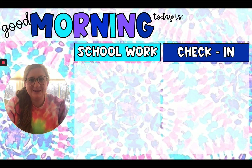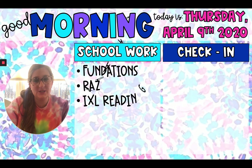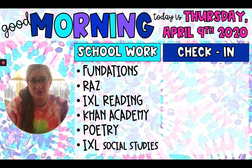Good morning, Snowy Owls. Welcome. Today is Thursday, April 9th, 2020. Your schoolwork for today is Fundations, RAS, IXL, Reading, Khan Academy, Poetry, and IXL Social Studies.